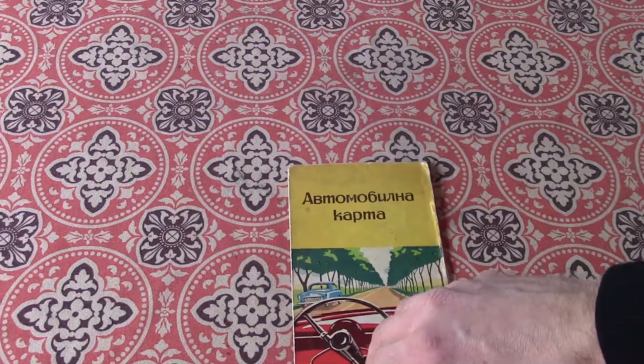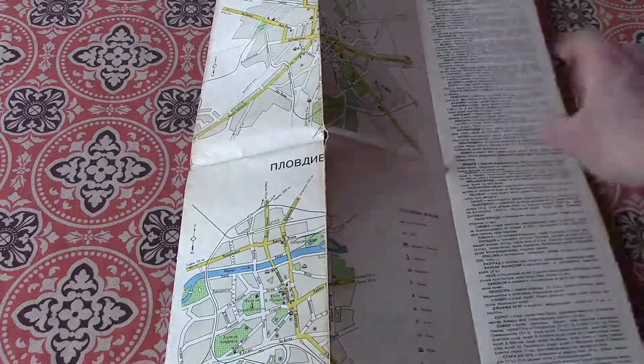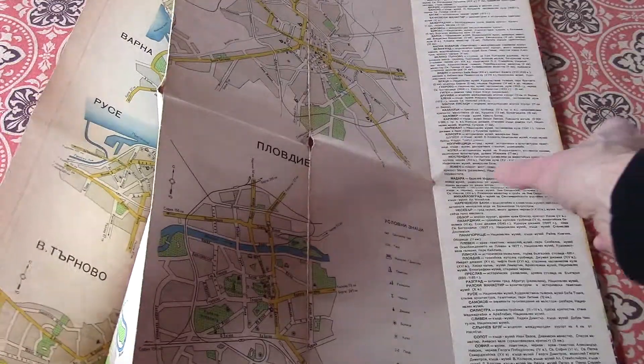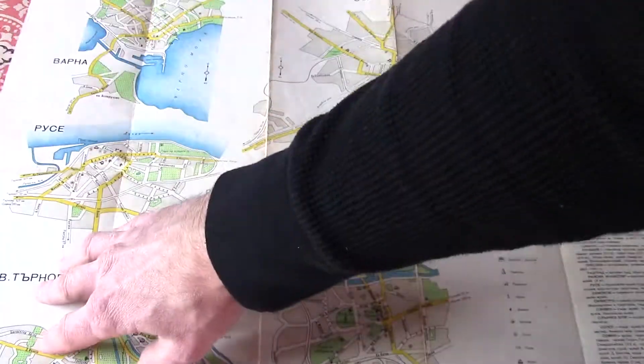The reason why I got this is because I collect all things Soviet. I'm fascinated by it. And while I know this is not actually part of the Soviet Union, it was part of the Eastern Bloc, which I consider close enough. It was under the sphere of influence of the Soviet Union.